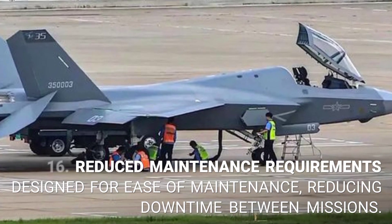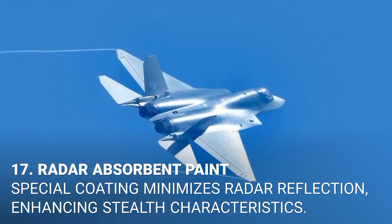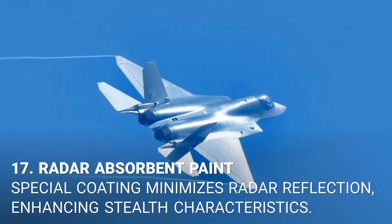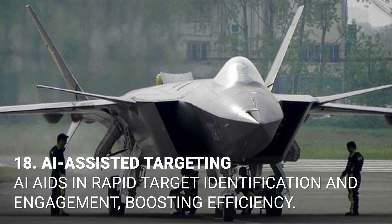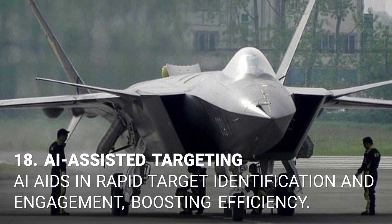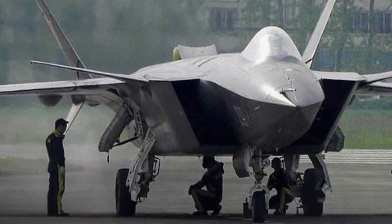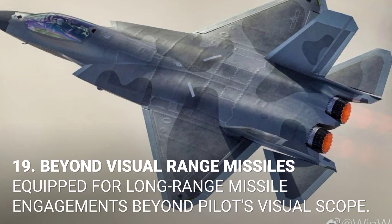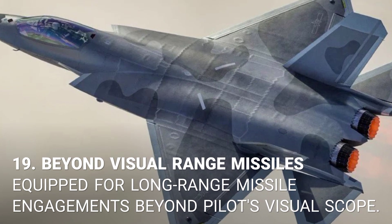16. Reduced maintenance requirements. Designed for ease of maintenance, reducing downtime between missions. 17. Radar absorbent paint. Special coating minimizes radar reflection, enhancing stealth characteristics. 18. AI-assisted targeting. AI aids in rapid target identification and engagement, boosting efficiency.